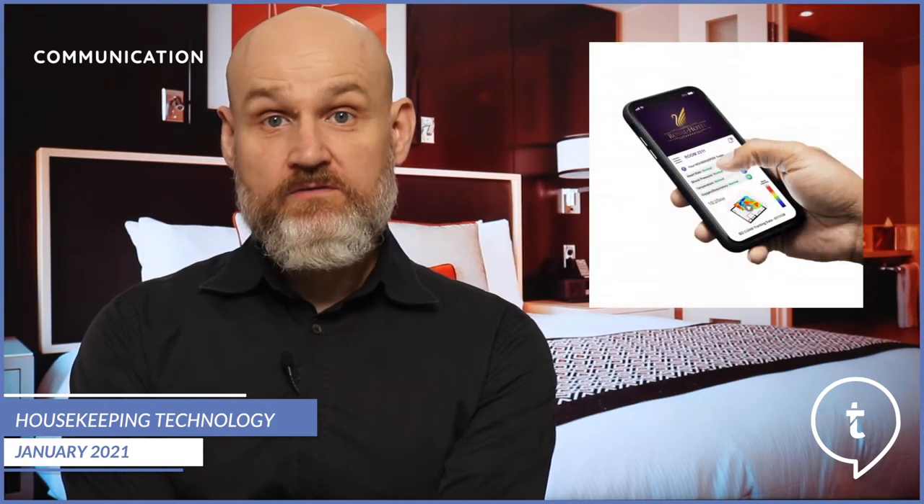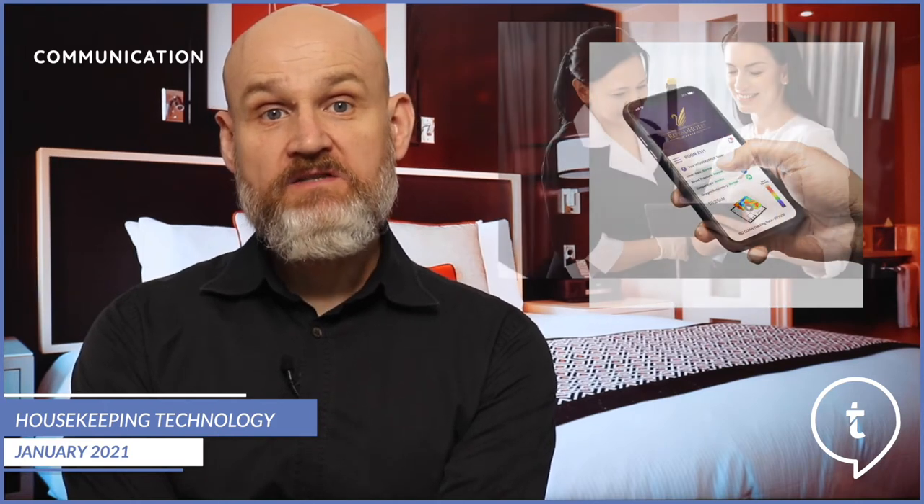Mobile devices such as phones or tablets support housekeepers much better by enabling them to take and send pictures to highlight possible maintenance issues, or even report lost property items if a guest has left anything behind in the room after they've left.